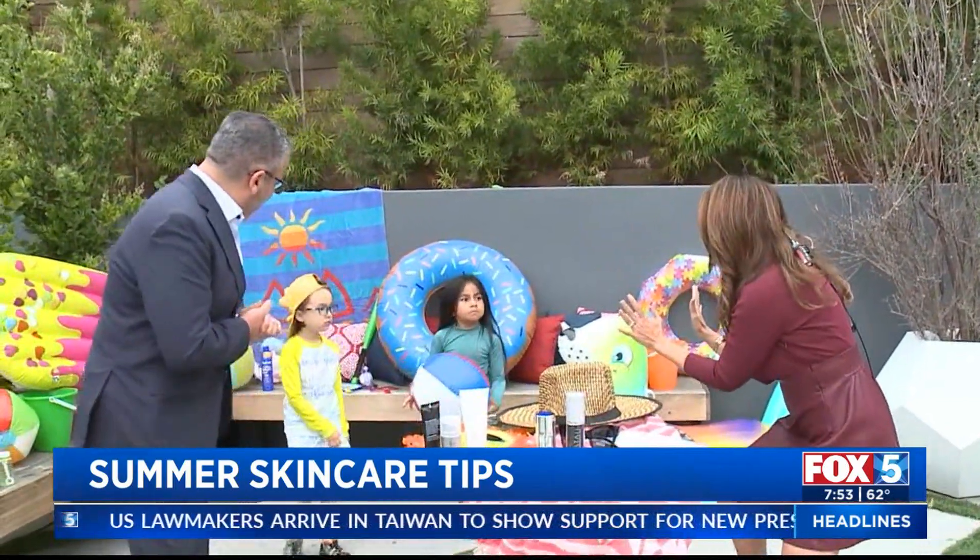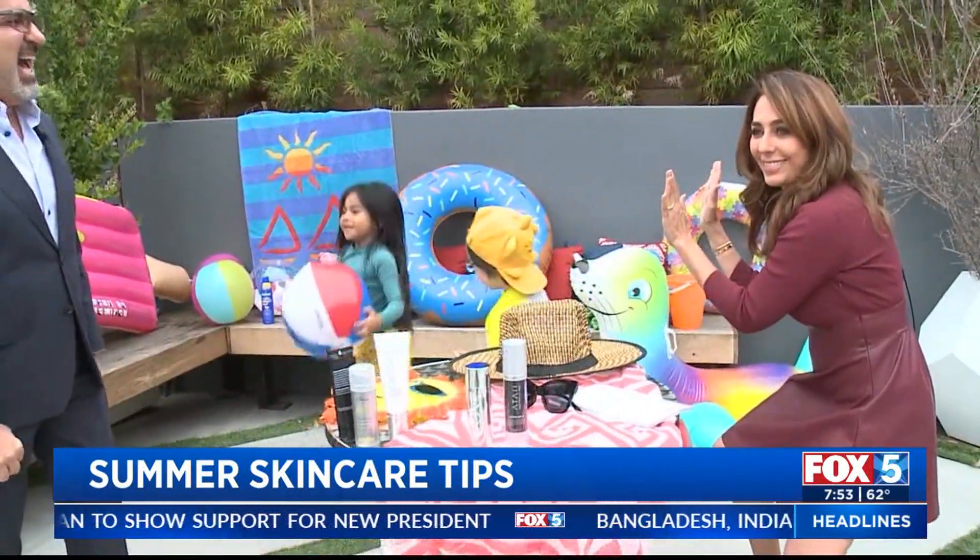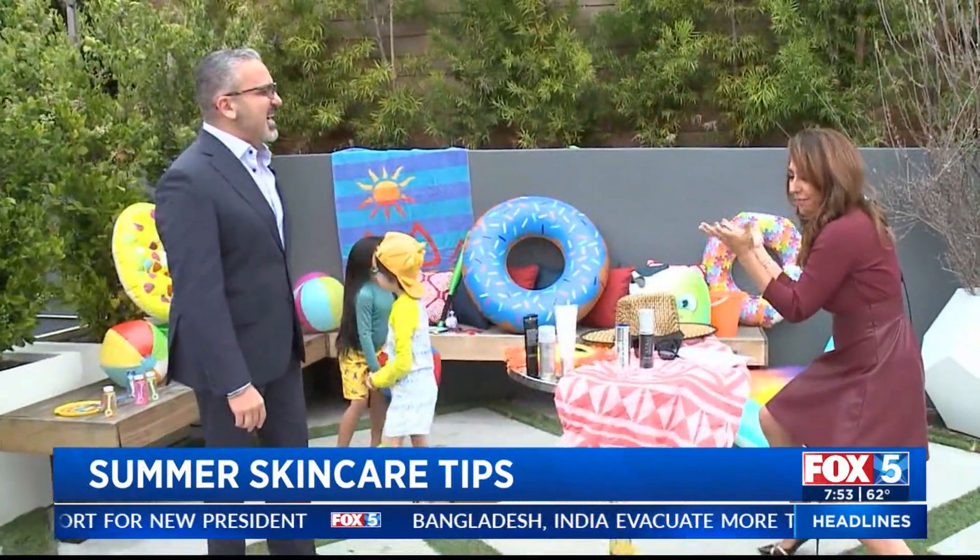Time to get ready for the summer! If you want more information, visit foxsandiego.com. Dr. Atai, thank you for being here. Thank you — and high five, kids!